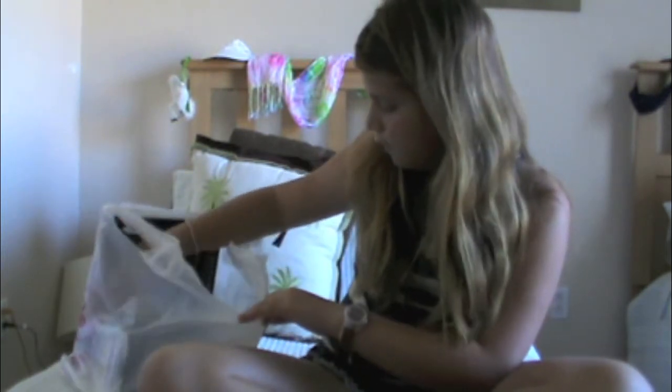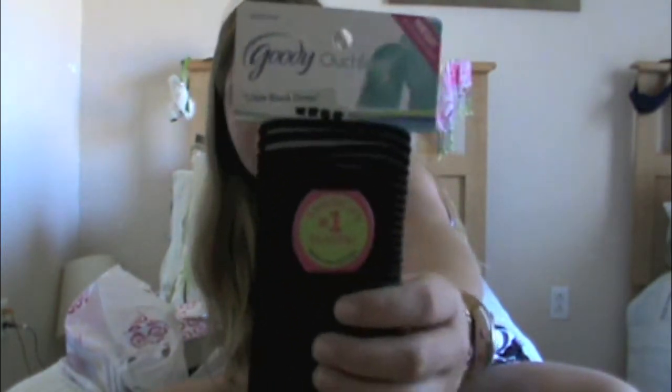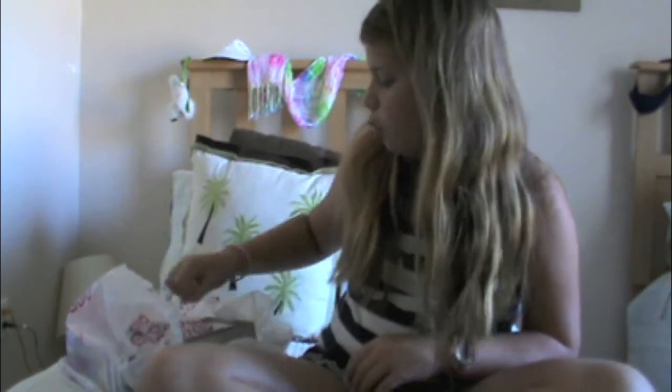I also got a pack of hair bands — in a little black dress style from Goody. There are 32 black little black dress hair bands, because I need those for school.